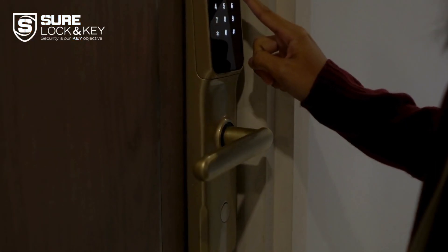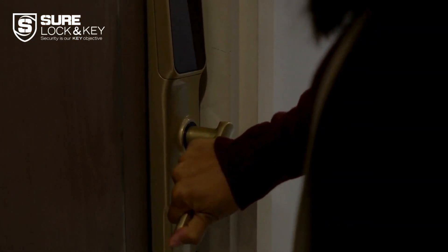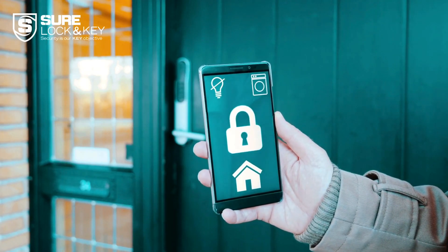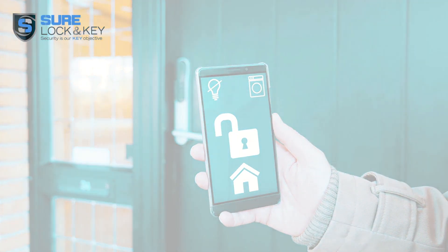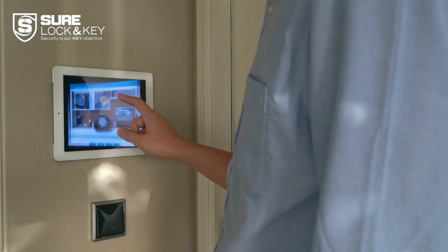Security is paramount. Look for locks with advanced encryption and tamper-proof features. Ensure the smart lock you choose meets industry security standards to protect your home.